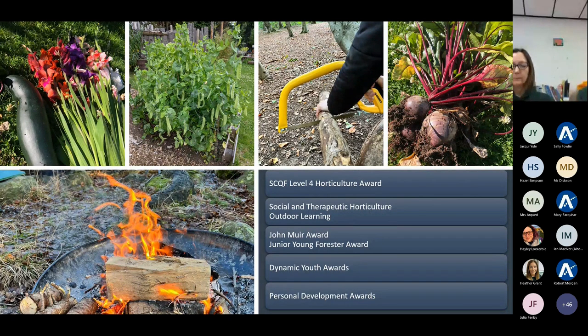Our STH — Social Therapeutic Horticulture — is essentially a nurture group which uses gardening and associated activities to develop physical skills as well as the development of the whole person. Spending time in nature is good for us. Getting soil on our hands is a natural antidepressant, but also allows the teacher to work alongside pupils and stimulate non-threatening conversations. Our Level 3 Dynamic Youth Award and Personal Development Award complement the STH sessions and are people-led. They are a practical way to gain additional National 3 qualifications and provide an opportunity to gain skills for life and skills for work.